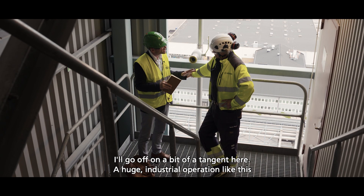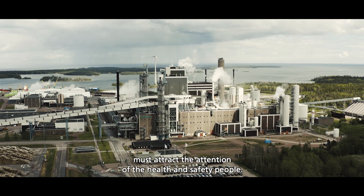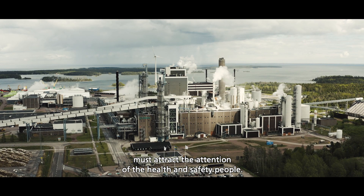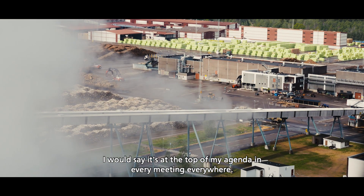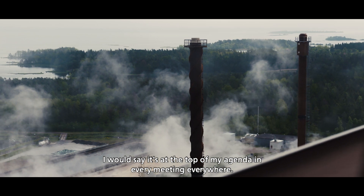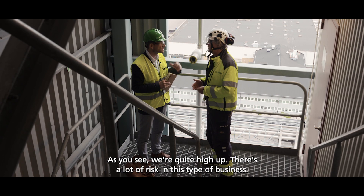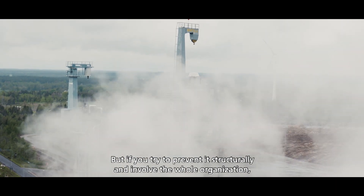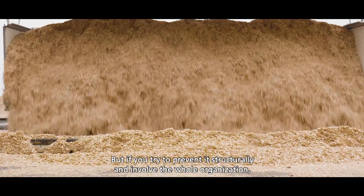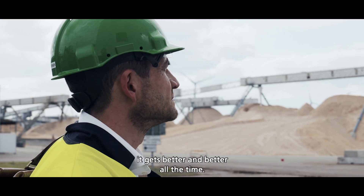Going for a tangent here — a huge industrial operation like this one must attract the attention of health and safety people. I would say this is today my top agenda item in every meeting everywhere. As you can see, we are quite high up here. There is a lot of risk in this type of business, but if you approach it in a structured, preventive way with big involvement from the organization, it gets better and better all the time.